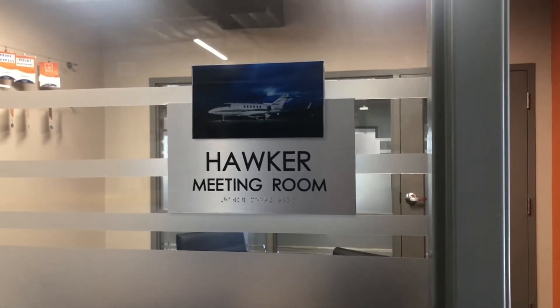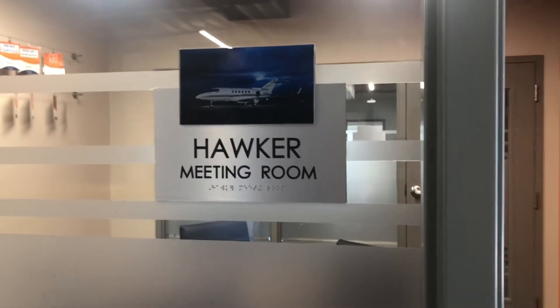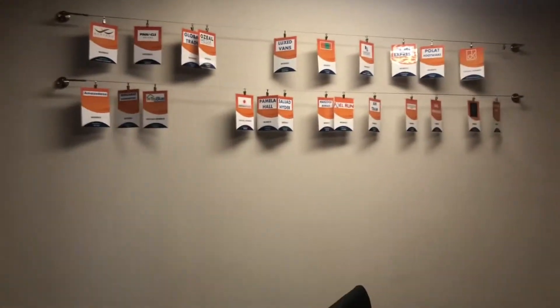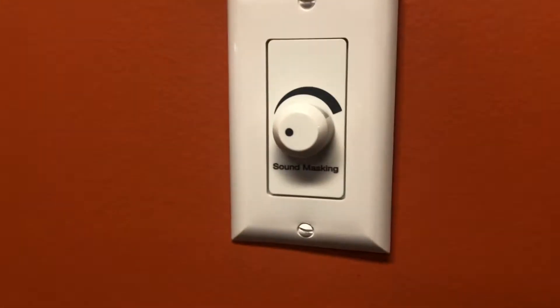I'm going to show you something we're getting installed — it's called sound masking. This is one of our meeting rooms, and all of our meeting rooms will have this technology. It's designed to reduce sound. So I shut the door and I'm going to come over here — you can see I have a knob that says sound masking.